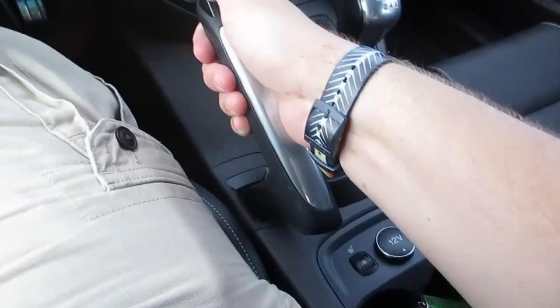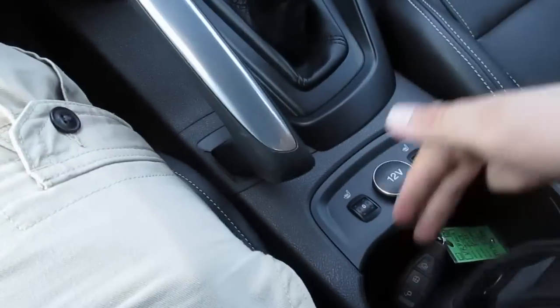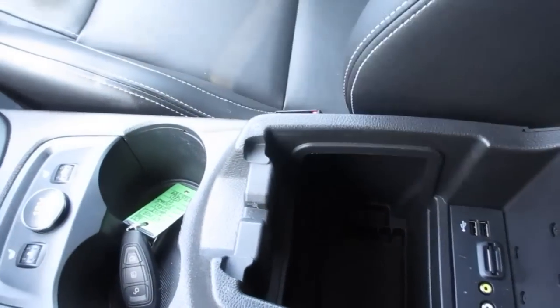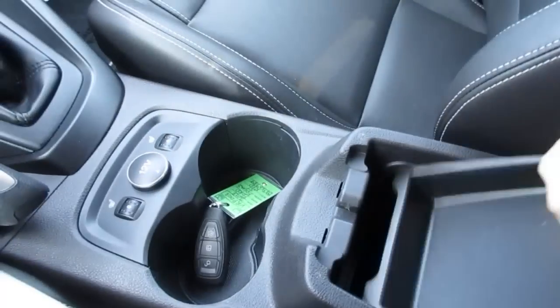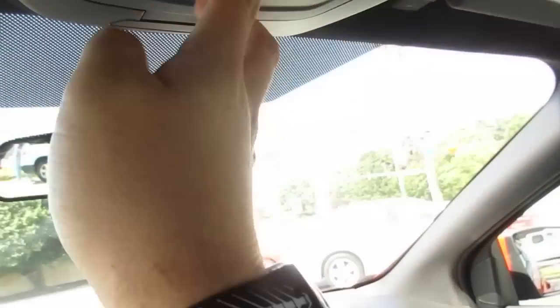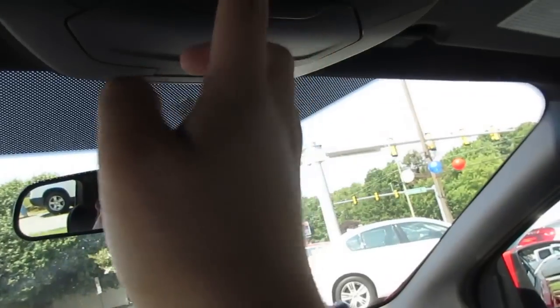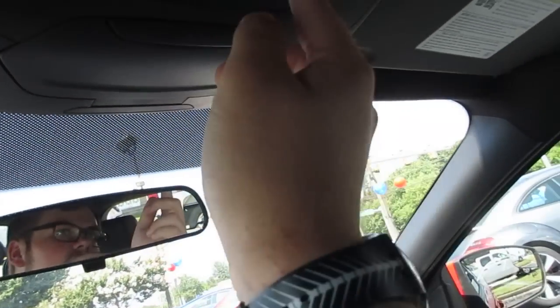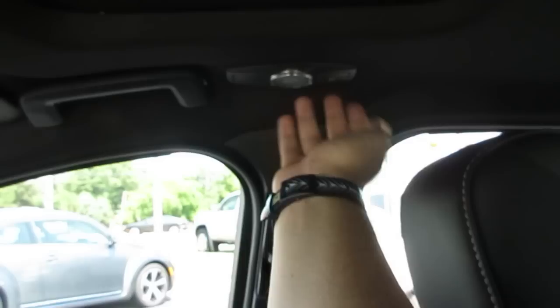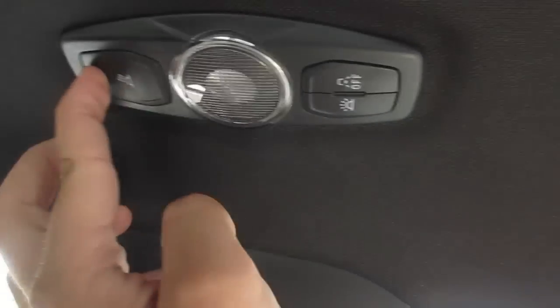Down here you do have your heated seats for the driver and passenger, a 12-volt outlet, e-brake, two cup holders, storage, and your USB, auxiliary, and AV inputs for the Sony premium audio system. Up here you have a sunglasses storage container, interior and ambient lighting controls, and sunroof controls — they are one-touch automatic. When you have a model with the sunroof, your interior LED lighting is moved over to the side. Also features a manually dimming rear-view mirror.